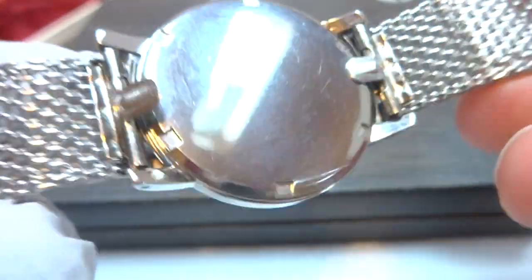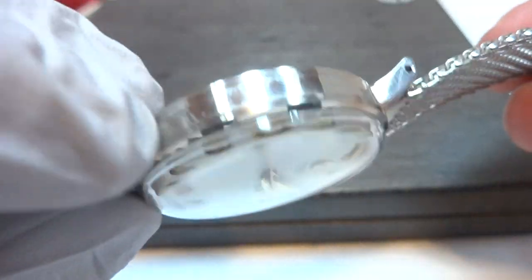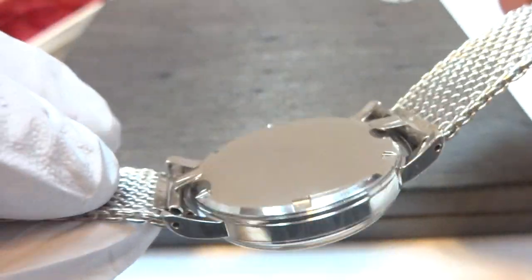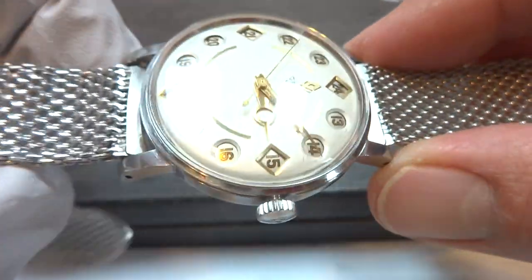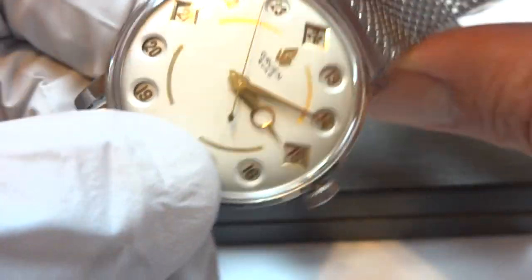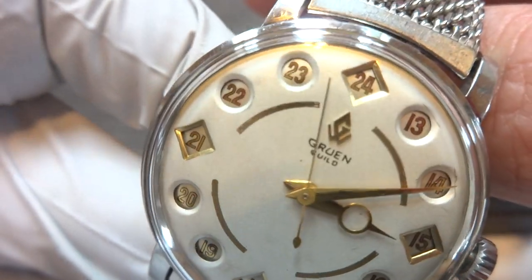Typically, the cases on these watches are really rough. The case would have a chromium plating, which is original, and that wears off over time on most examples. The dial is original, pristine condition — also highly uncommon.